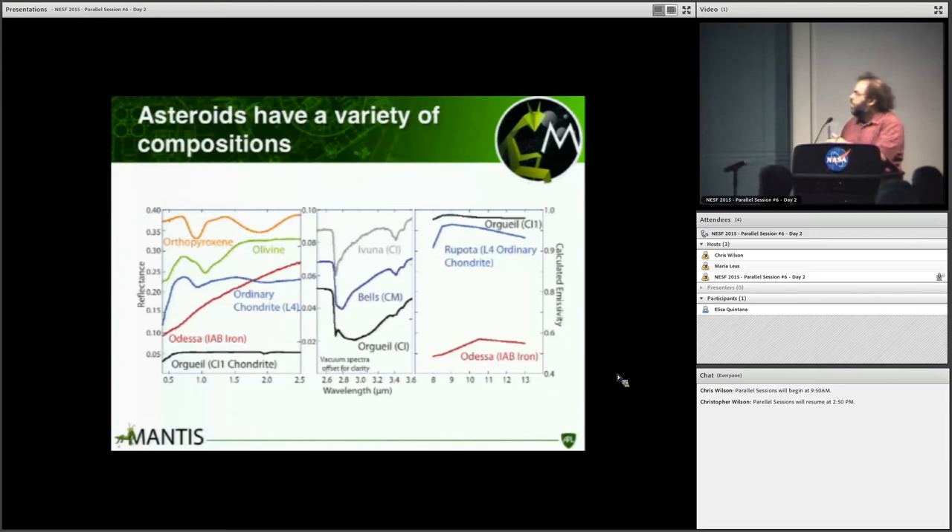This is similar to a slide Derek showed earlier. There's a variety of compositions in the asteroid population that we know from meteorite collection and remote sensing — everything from high-albedo, high-reflectance silicates to low-albedo carbonaceous material that's organic-rich. There are iron meteorites, a variety of hydrated and anhydrous minerals. In the visible, near-IR, mid-IR, and thermal IR, these compositions can be distinguished from one another relatively easily.